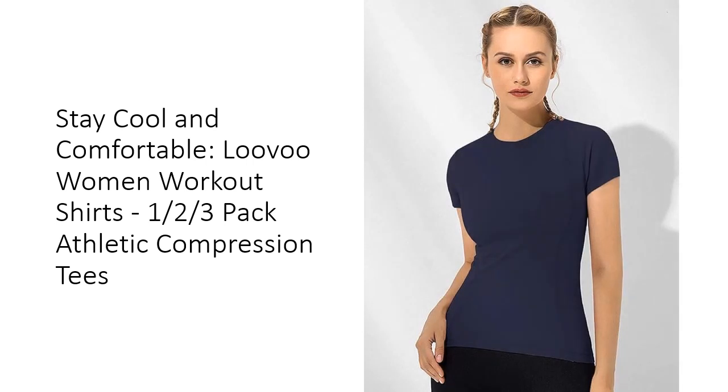Versatile and practical, these shirts are perfect for both indoor and outdoor activities. Whether you're doing yoga, running, hiking, or hitting the gym, Luva Women's Workout Shirts are your go-to choice. They can be worn as a compression top under a sweatshirt or layered with a cardigan for a fashionable look.